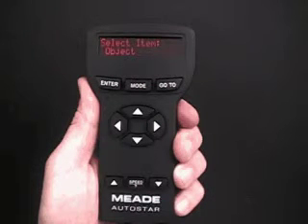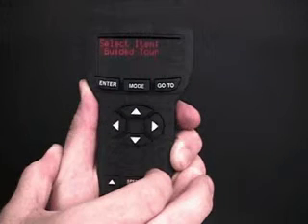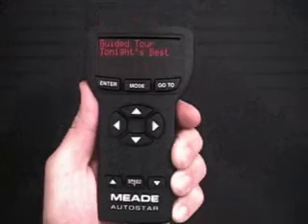After observing Saturn, press mode three times so that 'Select Item: Object' displays again. Press the scroll down key twice so that 'Select Item: Guided Tour' displays. Press enter, and 'Guided Tour: Tonight's Best' displays.